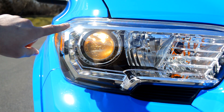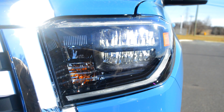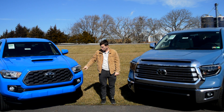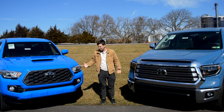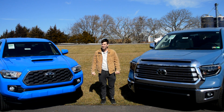Here you have LED daytime running light indicators on the Tacoma. You get that on the Tundra as well — it's a little bit more of a wraparound design, which I tend to like. You also get LED headlights and fog lights on the Tundra. On the Tacoma, you're still getting halogens for the headlights and fog lights, though you do have the option for LEDs on the 2020 now with a wraparound design similar to the Tundra's — this one just isn't optioned with that.